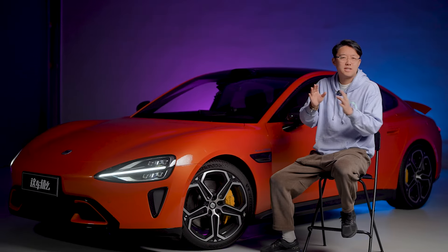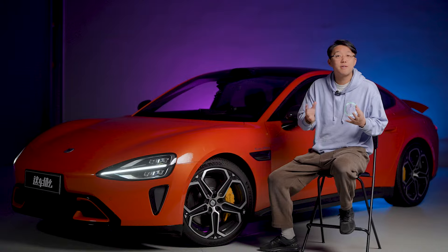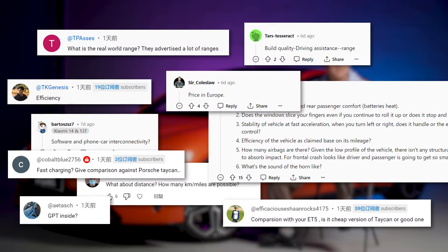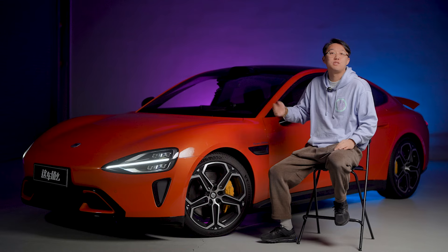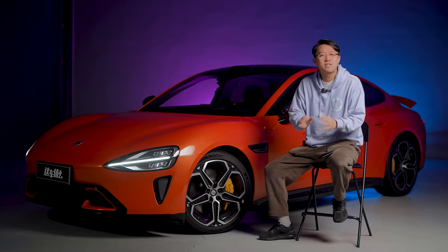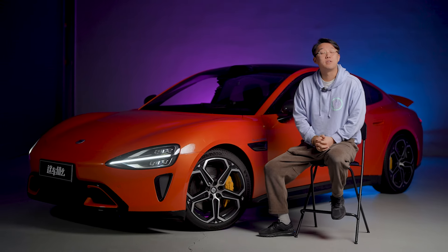We've already made two videos about this Xiaomi Su7, but there's still more to share because many of you are very interested and have lots of questions about this brand new EV. Now with the Su7 sitting right in our garage, I think it's the perfect time to answer all these questions.